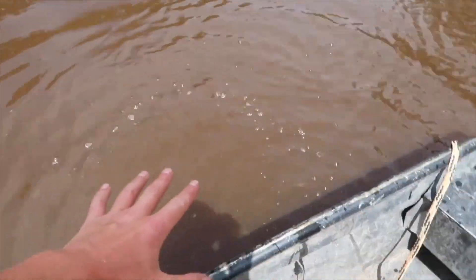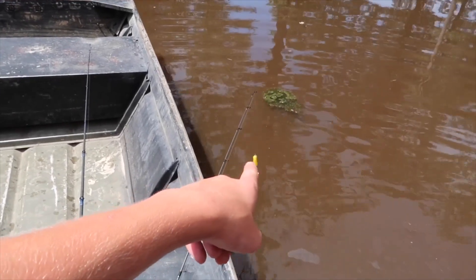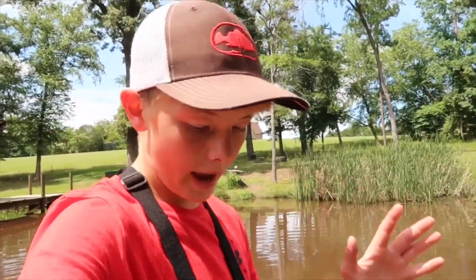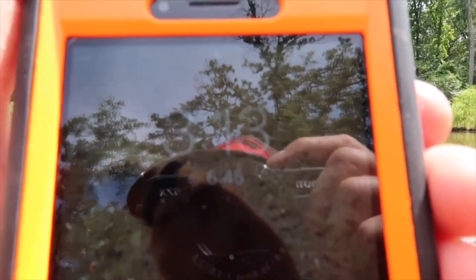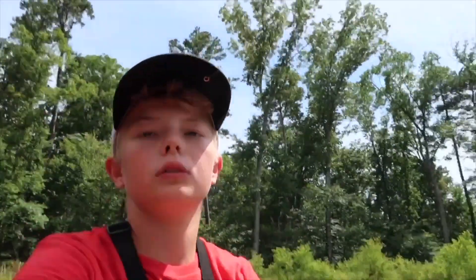None of these fish were big by any means, but that doesn't matter — the only thing that matters is they were stupid and hungry enough to eat that little yellow banana. I fished that little frog for well over half this challenge. Let's check the time — it's 3:13 and there is six minutes and 41 seconds left. Caught a fish on all four lures: the chatterbait, the swimbait, the banana frog, and the drop shot — with only a few minutes left to spare!